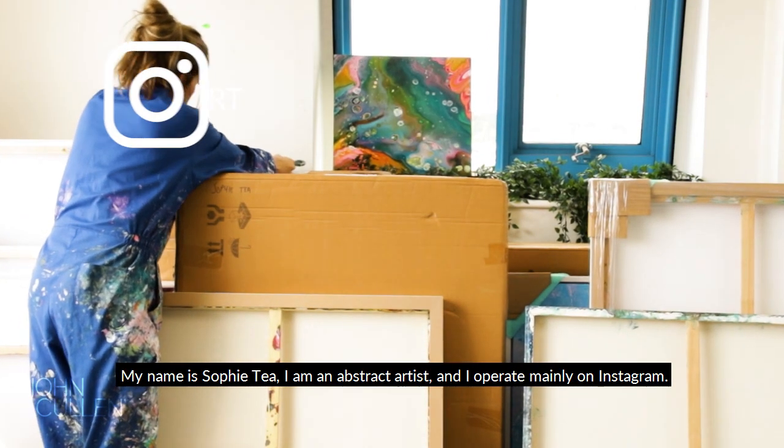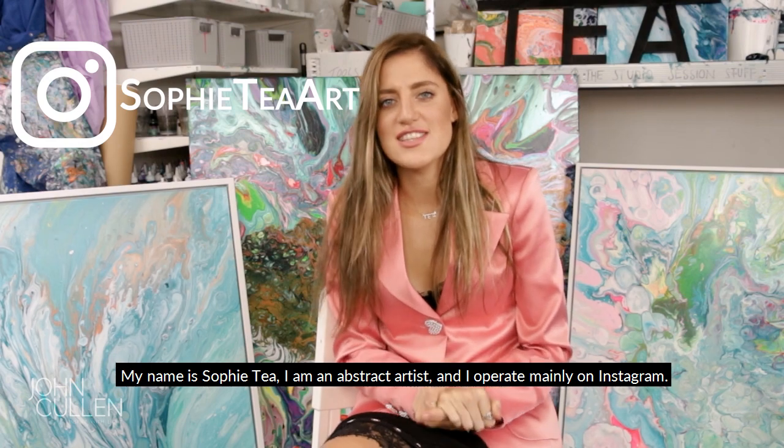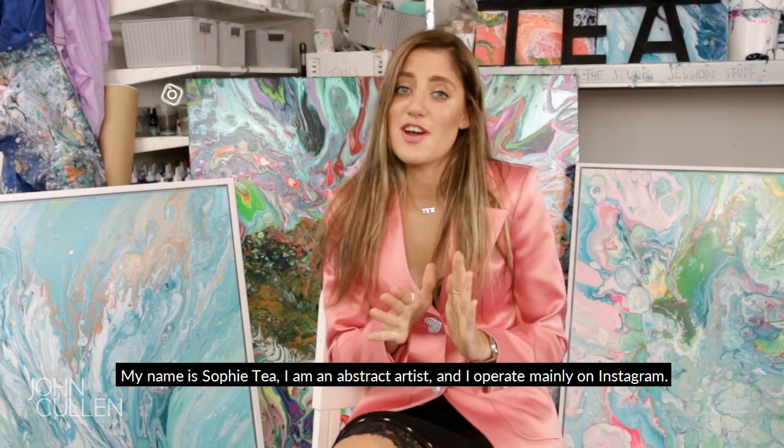My name is Sophie T and I am an abstract artist. I operate mainly on Instagram.